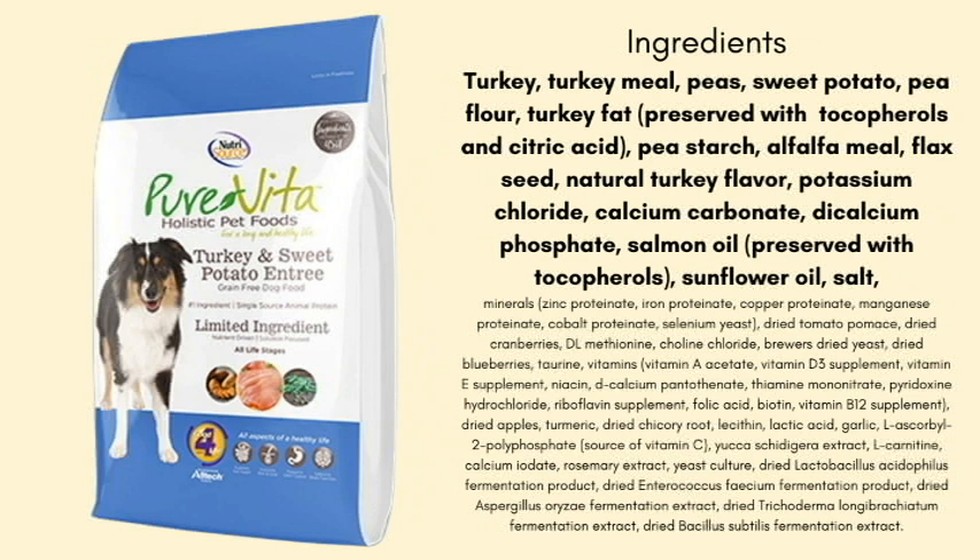Pea flour is going to be one of those binder ingredients. Pea starch is not my biggest fan, but again, it's a binder. Pure Vita does use salmon oil, which I love — if it says salmon oil over fish oil, you know the source of the oil, which is always better than if it just said fish. It's preserved with tocopherols, which is a natural preservative. And then we've got the salt and, below that, the same vitamin pack — same opinions on the vitamins there.